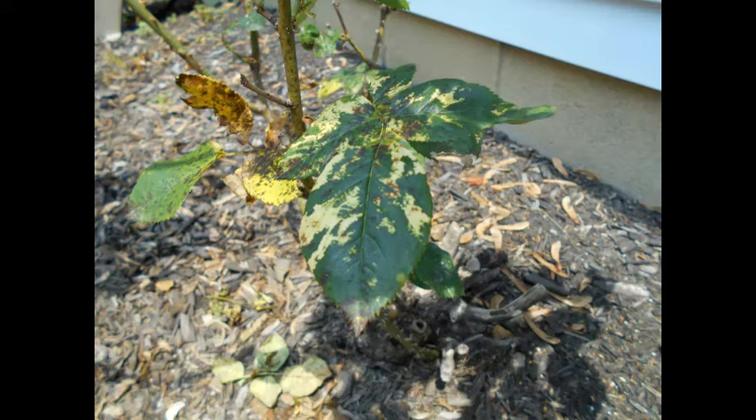Mosaic is caused by a virus and presents as bright yellow patterns made up of wavy lines. No treatment is available — you must remove the plant and destroy it to prevent the virus from spreading to other plants in the garden.